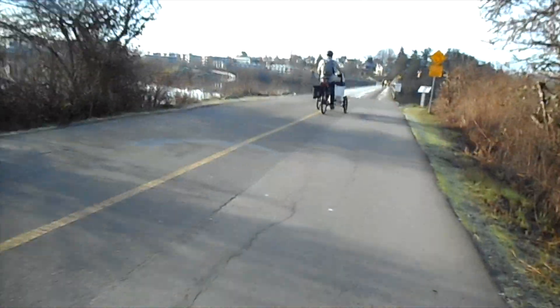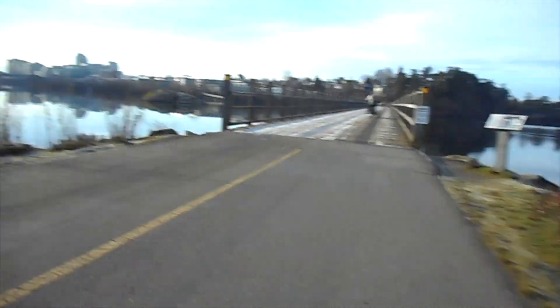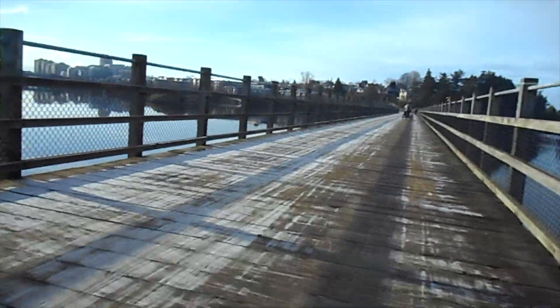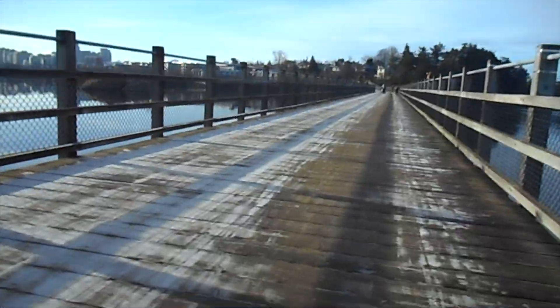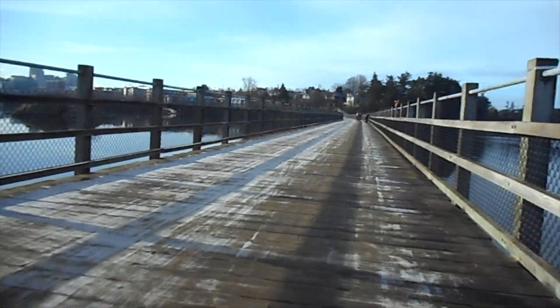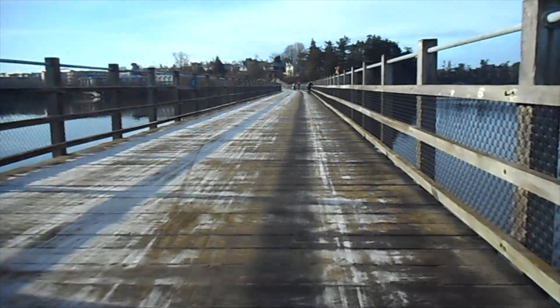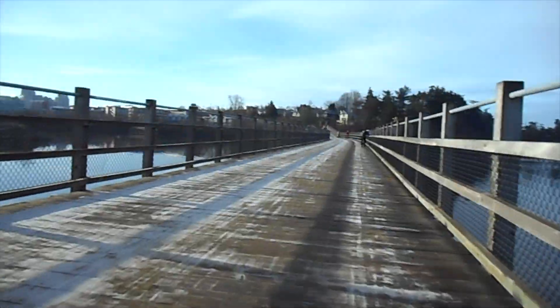That's a pretty nice rig — looks like one of those rickshaws, an electric rickshaw. He's probably happy with the surface conditions, having three wheels to deal with. This other cycling person is watching the water.